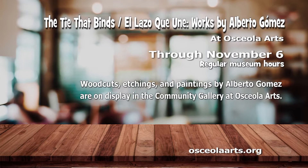Osceola Arts presents The Tie That Binds — works by Alberto Gomez through November 6th. He considers his work to be categorized as magical realism, a style that is a tradition in his Latin American homeland of Colombia. Gomez says his work depicts the combination of daily life and fantasy together in the story. His inspiration comes from his love of people and he seeks to portray the human story. Go to albertogomez.art to learn more about the artist.